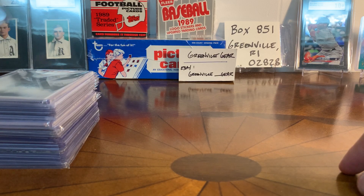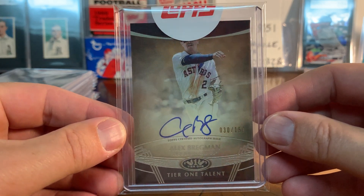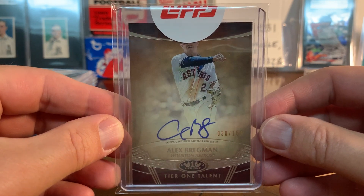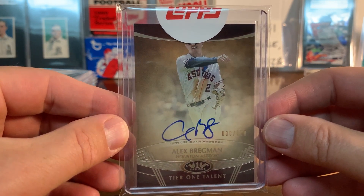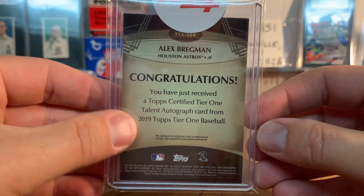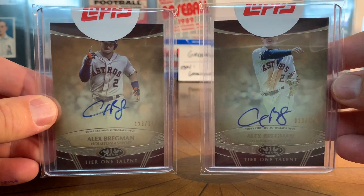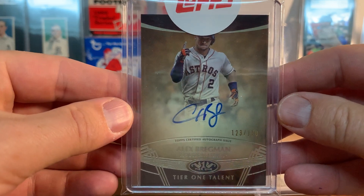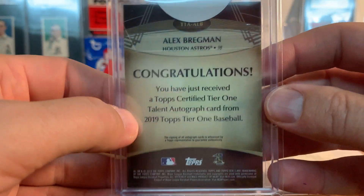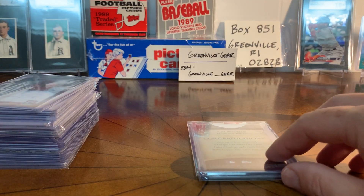First up, the sticker auto is never very helpful, but this is a Tier One Talent Alex Bregman, still on the sealed Topps, numbered to 150. I just like him as a player - it's unfortunate about the cheating scandal - but after the season he had last year I was picking up some of his cards and was happy to get this one. Similarly, I got this second one too, which has actually a different photo, so that's kind of cool. This one is also numbered to 150.